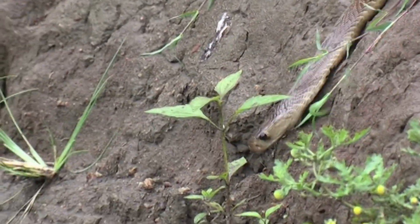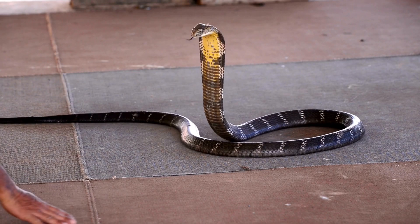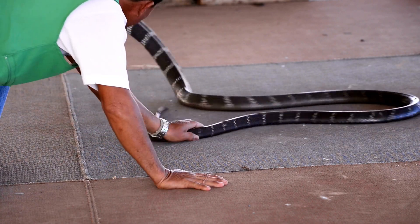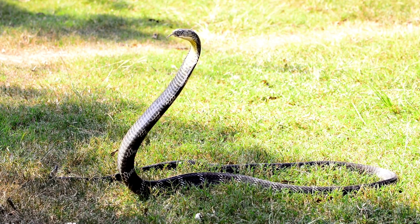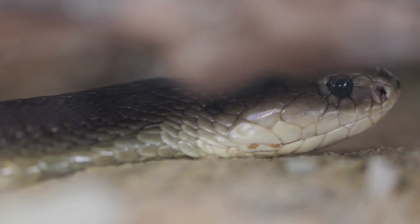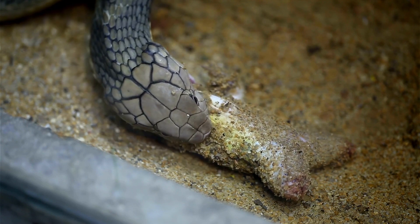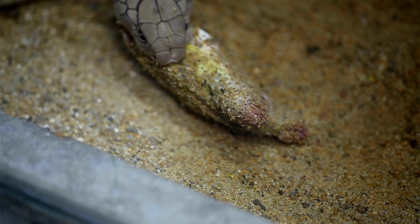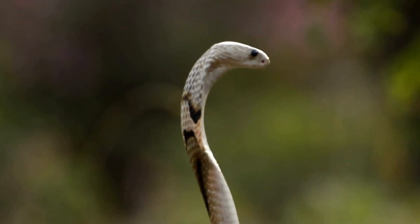One of the most feared characteristics of Cobras is their venom. Different species of Cobras have different types of venom. The King Cobra's venom is not the most potent; however, the amount of neurotoxin it delivers in one bite can kill around 20 humans or an elephant. The Spitting Cobra's venom is not as deadly, but it can cause blindness if it enters the eyes. Cobras use their venom to immobilize and kill their prey, which can include everything from rats and mice to birds and even other snakes. Their venom also helps protect them from predators, giving them a powerful defense mechanism.